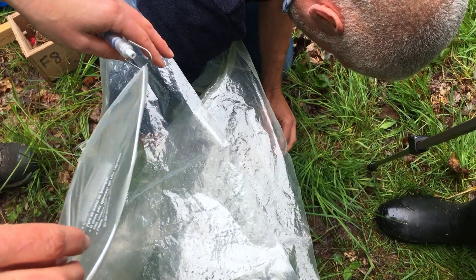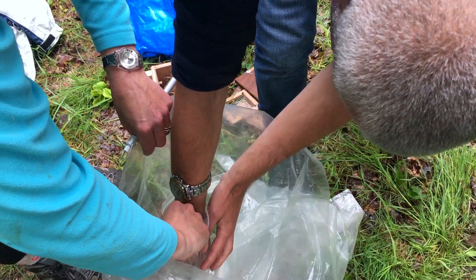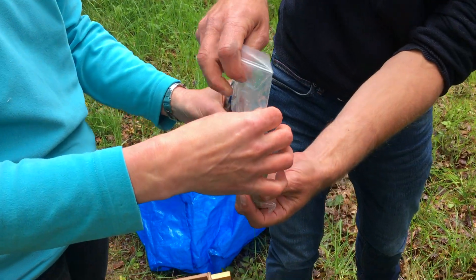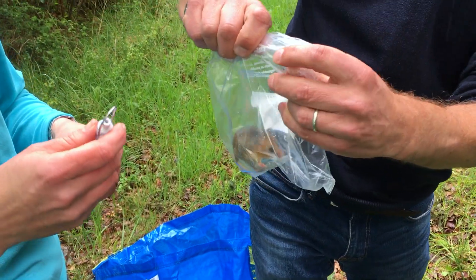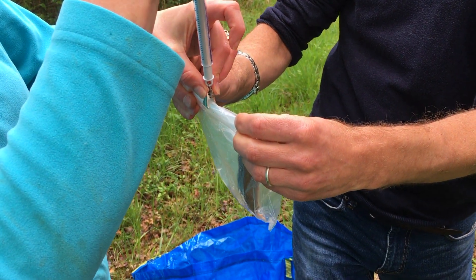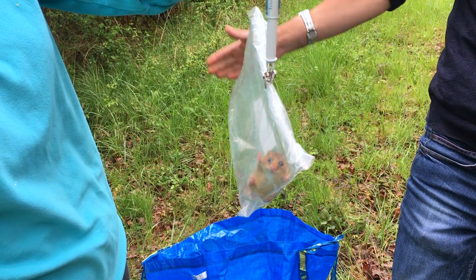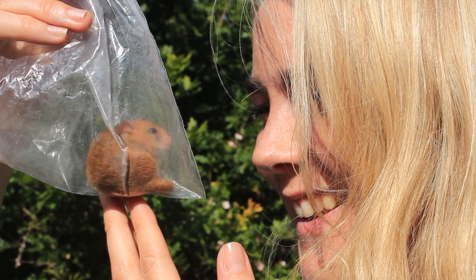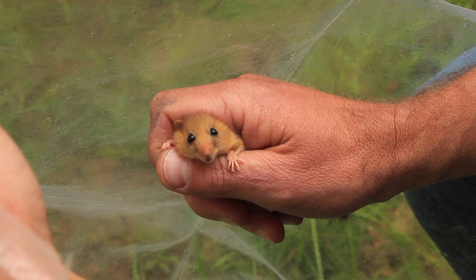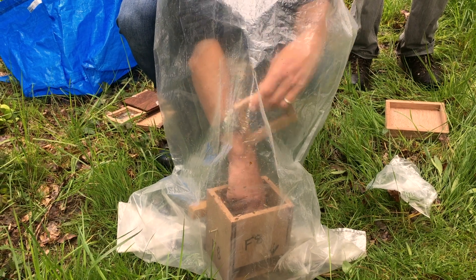This lucky team found a Dormouse in one of their boxes, so it's time to carefully process it and collect that important data. First, the Dormouse is gently held while the licensed handler checks their sex, age and breeding status. We can tell that this one is an adult female with no signs of being pregnant or with babies. She's weighed in one of these bags, which gives a good indication of her health. This individual is nice and heavy, meaning that she's managing to find a good amount of food in the wood — just what we want to see. The data won't just be used to determine the health of the Dormice at Brampton; it's also submitted to the National Dormouse Monitoring Programme, run by the People's Trust for Endangered Species, so they can build a picture of Dormouse health nationwide.